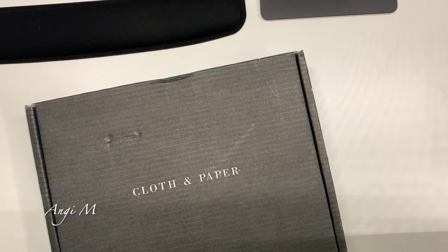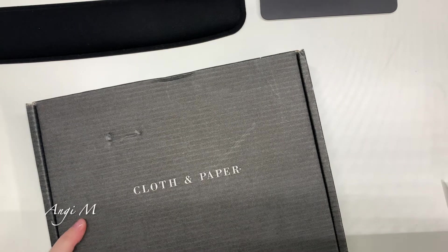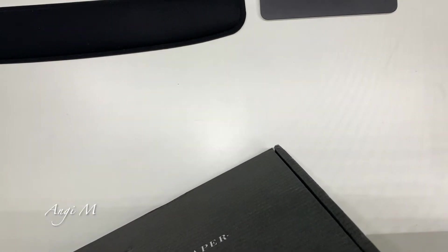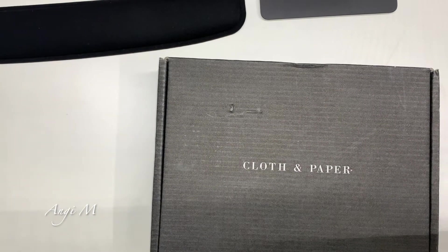Hey there, Angie. I just wanted to open something I'm excited about from Cloth and Paper. This is my first order — fun fact, I actually ended up with three. I spent enough to get early access to their Black Friday. Then there were some more things I wanted. And some of their dots are going to be sunsetting, so I stocked up on my favorites. I don't use them as often as you'd think, but when I do, I go through them pretty quickly.